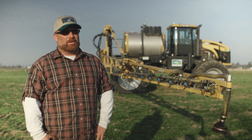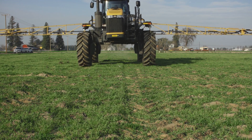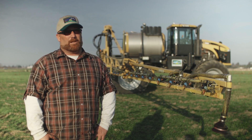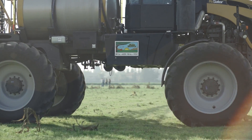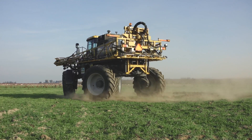The RG1300 Rogator is the only one that has adjustable axles, and that's for different widths of crops — from 30-inch beds to 80-inch, all the way out to 160-inch beds. The machine will adjust to any crop row. It works best in oats, alfalfa, and established ground that's already hard and compacted, as well as bigger fields in Nevada for the pivots.